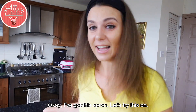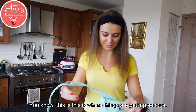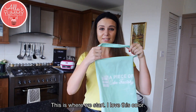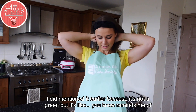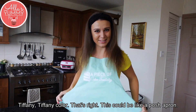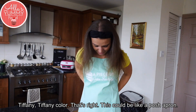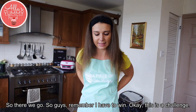I've got this apron — let's try this on. This is where things are getting serious, this is where we start. I love this color; it's not quite green but it reminds me of Tiffany blue — it could be like a posh apron. So there we go, guys — remember, I have to win!